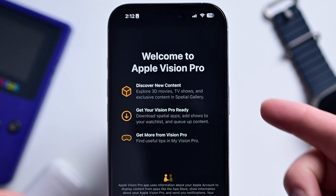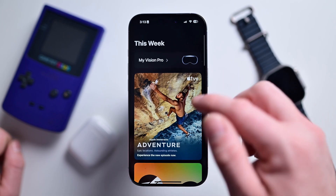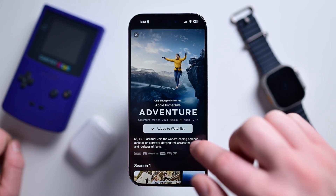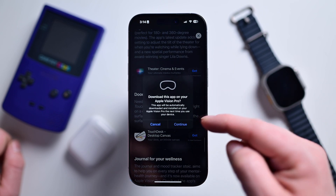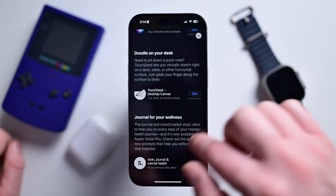The Vision Pro app is now on iPhone — a single app to help manage your Apple Vision Pro. You can find new content and queue it up on your headset, including videos and apps. It still looks like features are being added, and eventually you'll be able to set up guest mode for your Apple Vision Pro from your iPhone, which should be really helpful.